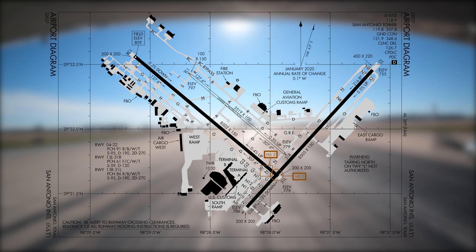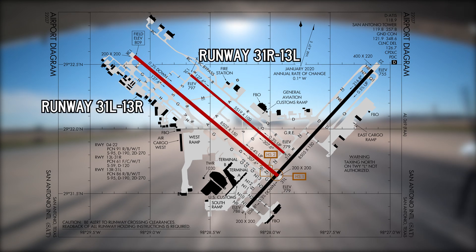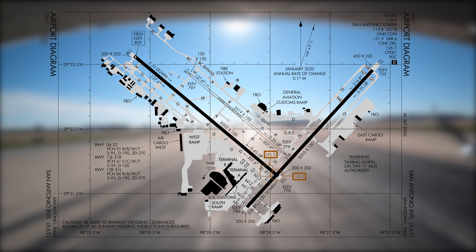On final for runway 13 Right, the runway and taxiway configuration consists of parallel runways 13 Left and Right, 31 Left and Right, and intersecting runway 4. A complex system of taxiways provides access to the air carrier terminal, air cargo ramps, several FBOs, a customs ramp, and assorted hangars and parking.